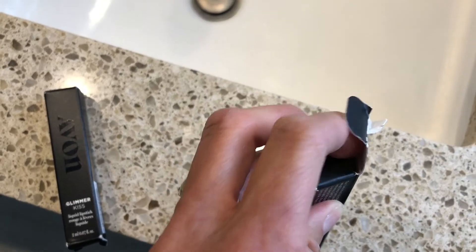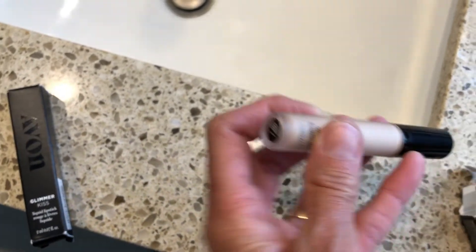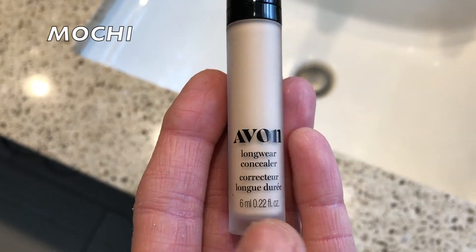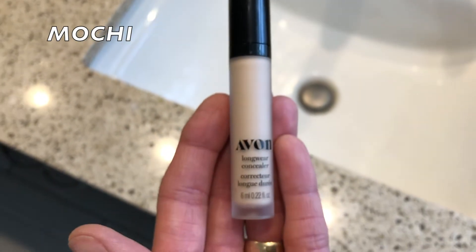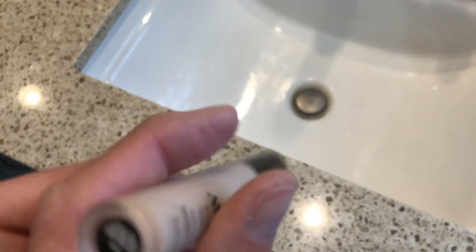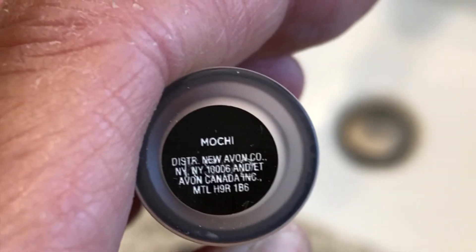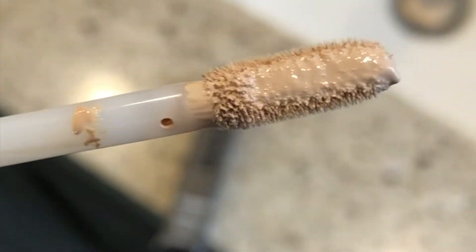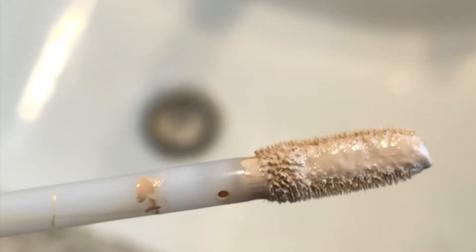It is a concealer. The concealer's name is Cashmere Complexion Long Wear Concealer. The shade I have is Mochi. It is supposed to be a richly pigmented concealer, giving 24 hours of full matte coverage. It's formulated with antioxidant barley extract and vitamin E that are supposed to help nourish the skin.